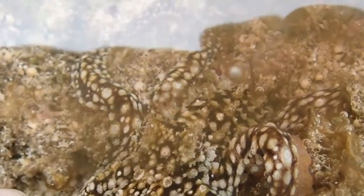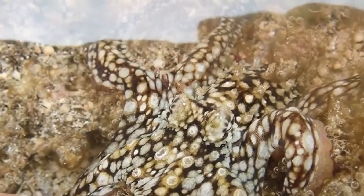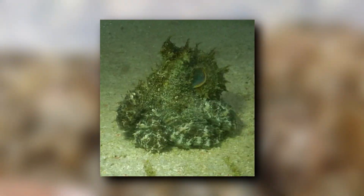Today on Animal Fact Files, we're discussing the algae octopus. These cephalopods get their common name from their ability to camouflage themselves like a small bundle of algae.